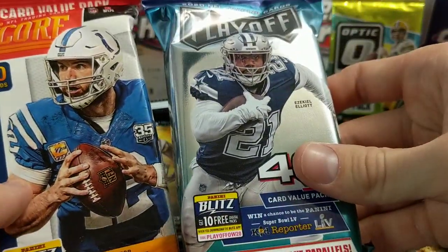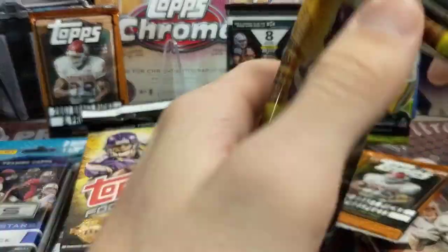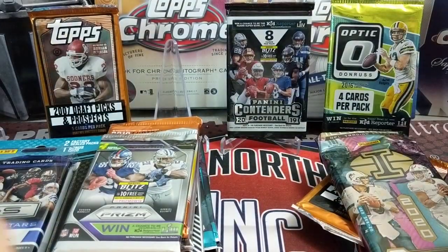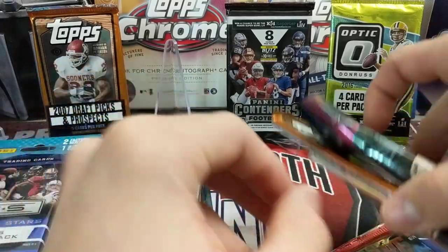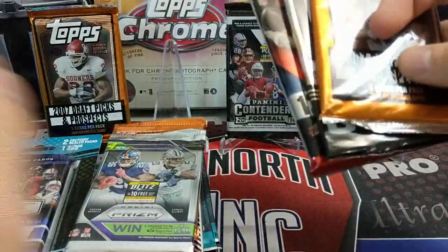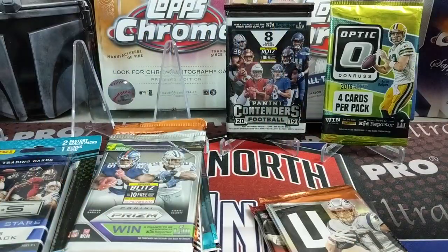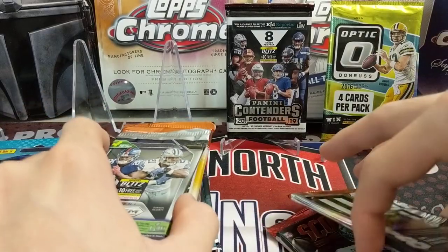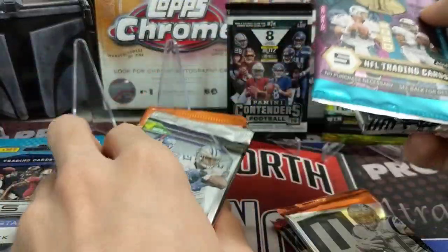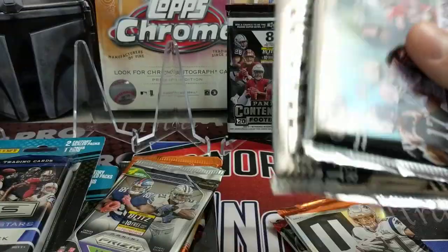We've got Score and Playoff — 2019 Score, 2020 Playoff. We have four of these 2013 packs with DeAndre Hopkins and Kelsey. We've got Illusions, which is a pretty sweet pack — Illusions has been pretty fun this year. We have two 2007 Draft Picks and Prospects hobby packs. Adrian Peterson is on the cover, and I want to say Calvin Johnson is in that year too, but I could be way off.